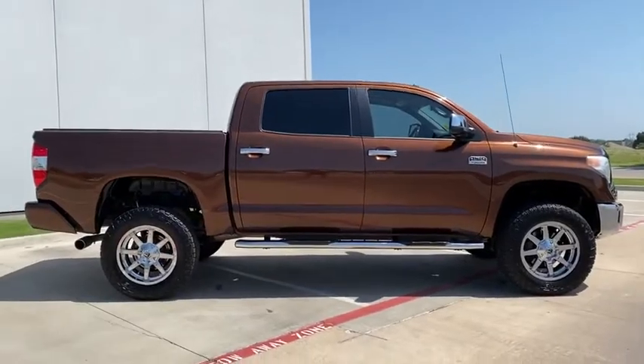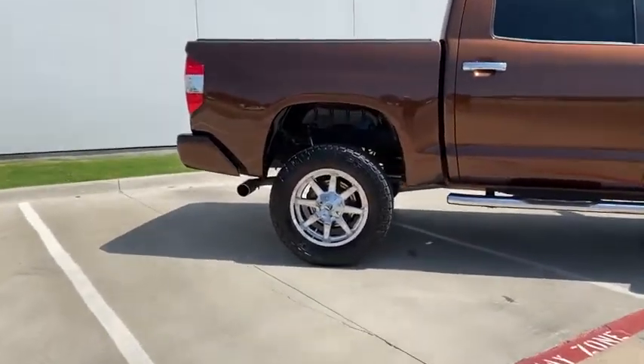The Tundra is the perfect mix of power and efficiency. Come see the car for yourself.